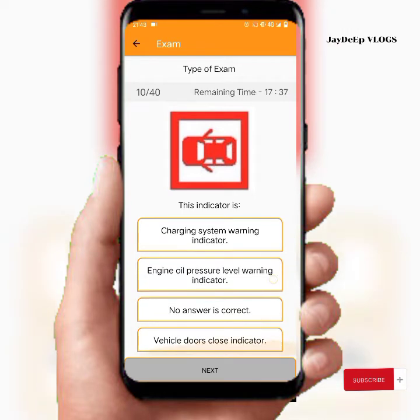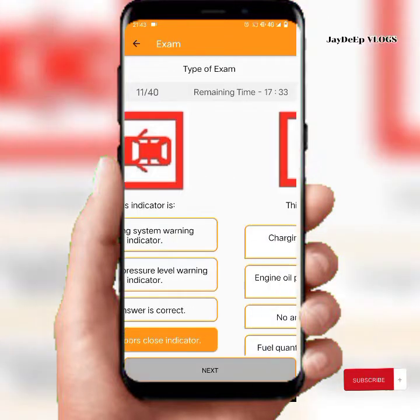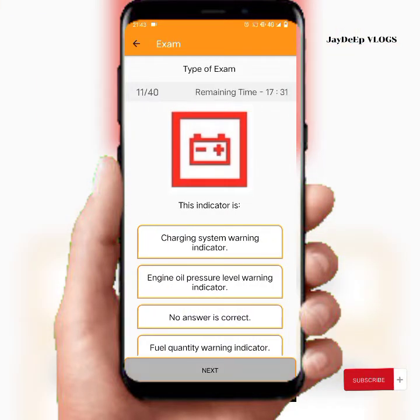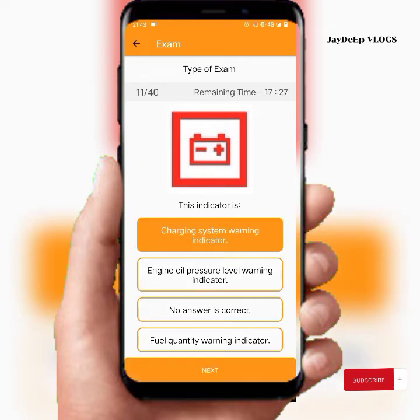This indicator is the vehicle doors close indicator. This indicator is the charging system warning indicator.